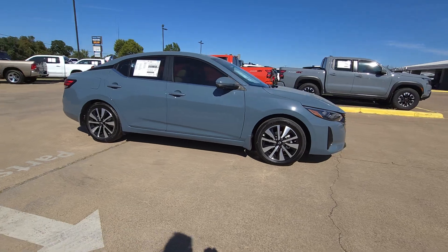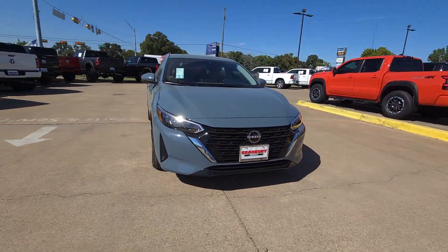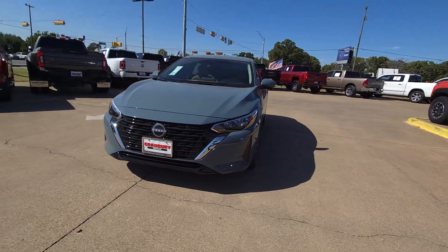Then relax and enjoy the cruise in the sleek cabin loaded with tech and clever storage solutions. These are just some of the great options this vehicle comes with.